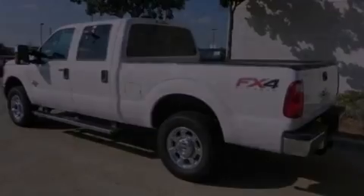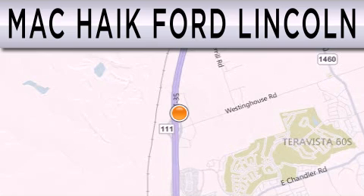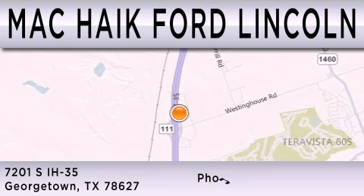Stop by today and test drive this automobile for yourself. Matt Kike Ford Lincoln is dedicated to doing everything possible to ensure that the experience you have selecting your next vehicle is as pleasant as possible. We're located at 7201 South Interstate Highway 35 in Georgetown.